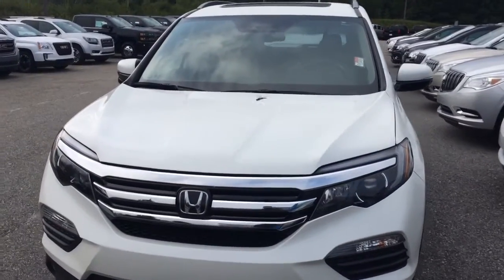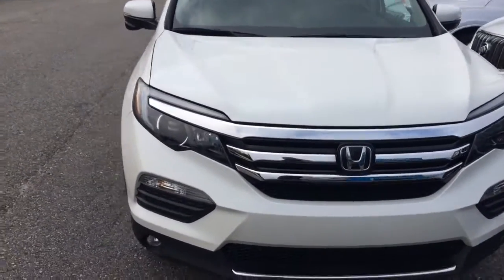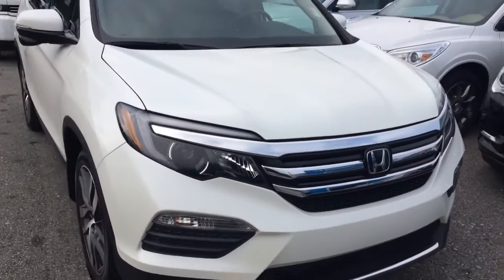Hey, this is Brandon Rutherford at Jimmy Britt Chevy, going to give you a quick walk around of the 2016 Honda Pilot you inquired about.